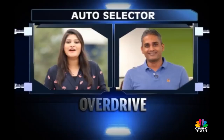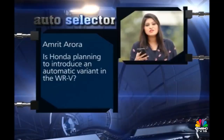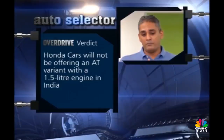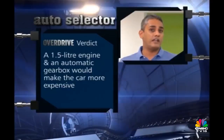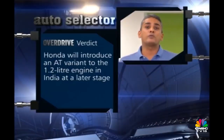Join us on our AutoSelecter segment where we answer your motoring queries. We're joined by Overdrive expert Shumi. Our first question comes from Amrit Arora, who wants to know if Honda Cars has any plans to add an automatic variant to the WRV model, and if so, whether we can expect a bigger 1.5-litre petrol engine. I don't think you're going to get the automatic with the 1.5-litre engine in India. The base car has a 1.2-litre engine, which is why it gets excise benefits as a sub-4-metre car. The 1.5-litre petrol would take that benefit away, making it more expensive — add an automatic on top of that and it becomes a really expensive car. You will get the 1.2-litre petrol with an automatic at some point, but the 1.5-litre petrol, I don't think it's coming to India.